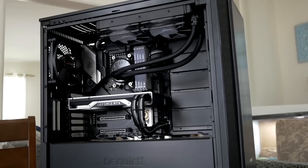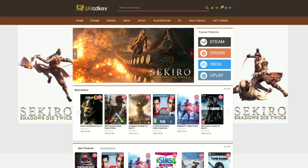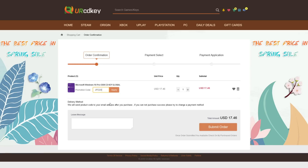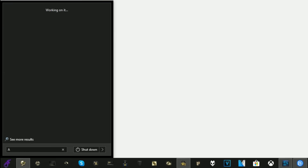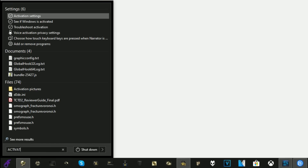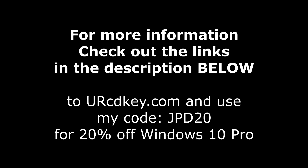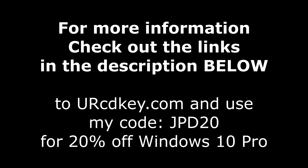Did you just finish building a sweet gaming rig only to have this happen to you? Not to worry because CDKeys has you covered with Windows 10 Pro licenses for under $18. Head over there right now and you could save 20% off with my code JPD20 at checkout. You'll receive your key within seconds, then just click the start button and type activate to find the Windows activation screen and paste your code in. For more info as well as that coupon code, be sure to check out the links down in the description below.